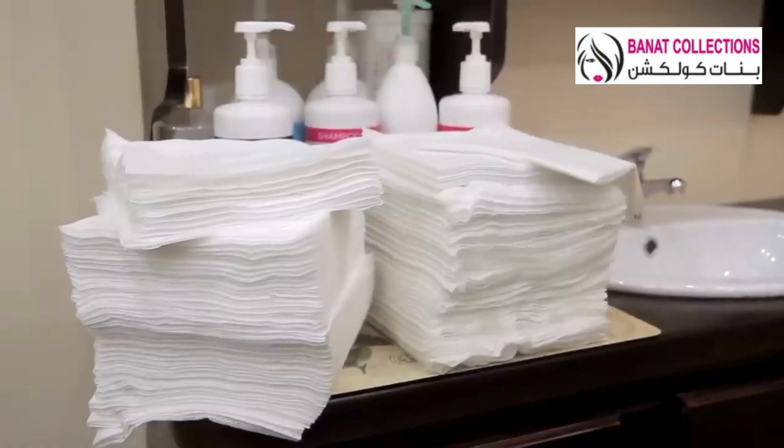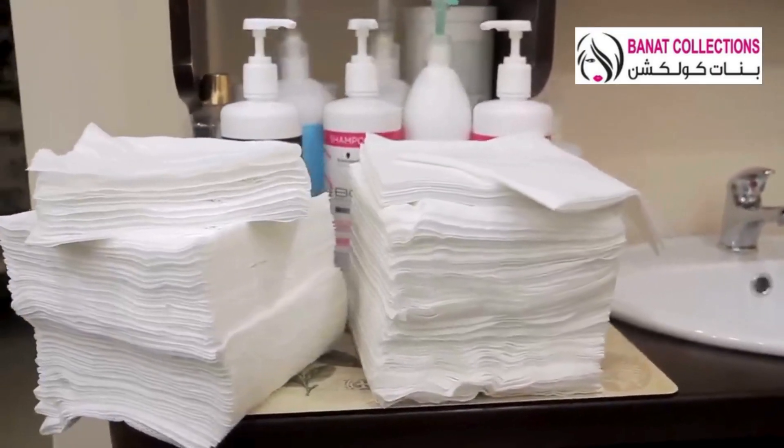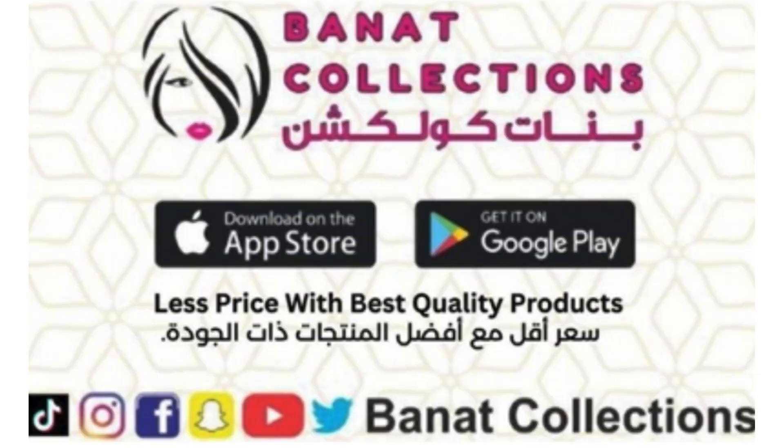Cotton towels are out of date now. They don't absorb moisture fast. With passing time, they look washed out, and that's why you have to buy new ones.